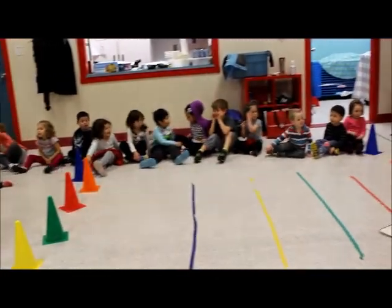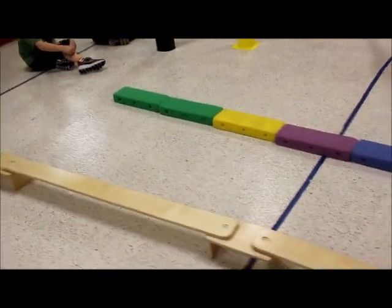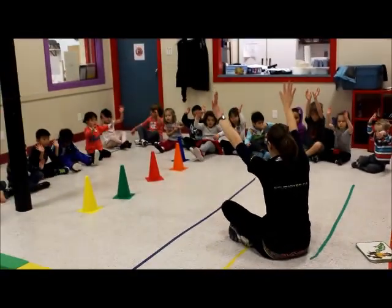The movement rooms that kids use draw on educational concepts from right-brain and left-brain curriculums, taking the traditional gym class and turning it into a place of discovery and learning, where children begin their journey to maintaining good physical and mental health for life.